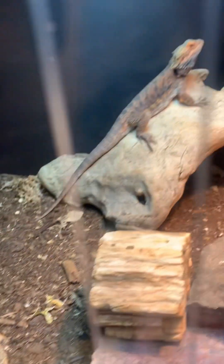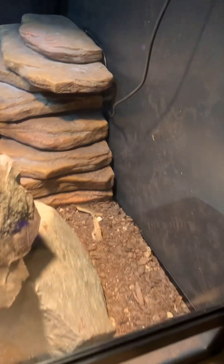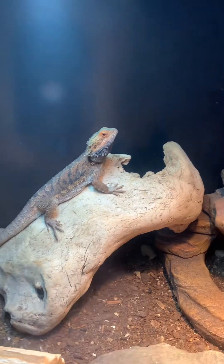The isopod populations have just blown up all over. Like when I was moving all of his substrate into here, it was insane. But as you can see, he really loves it.